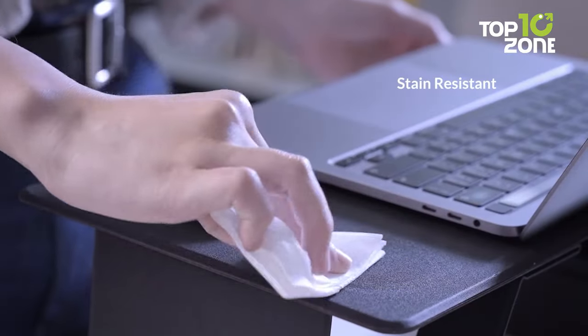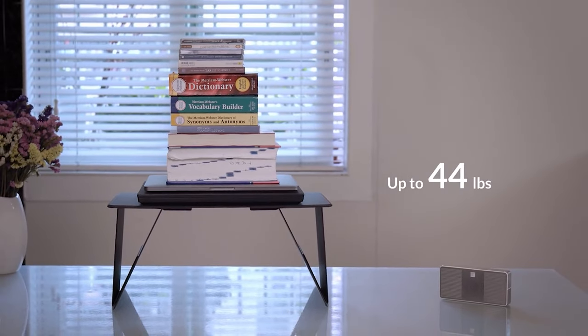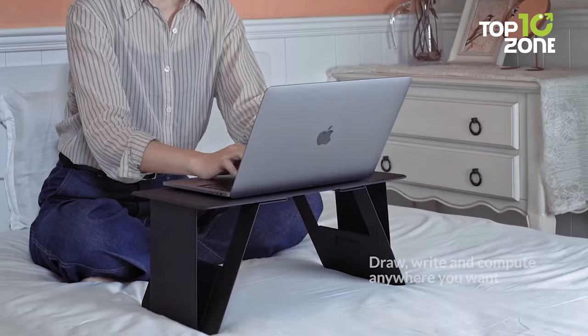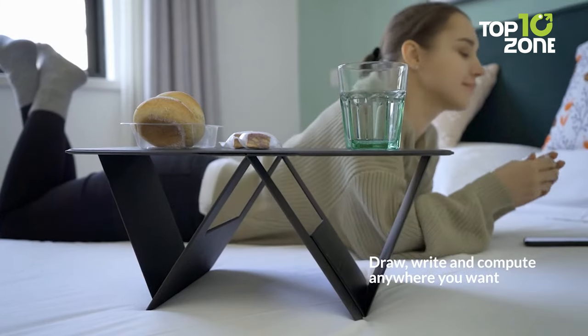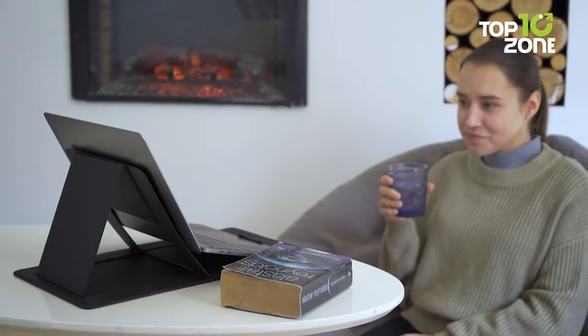Embrace the most stable structure with the triangular legs, supporting up to 44 LBs, enhanced by built-in magnets for wobble-free typing. Elevate your work experience with iSwift Pi, a compact solution for optimal comfort and performance on the go.